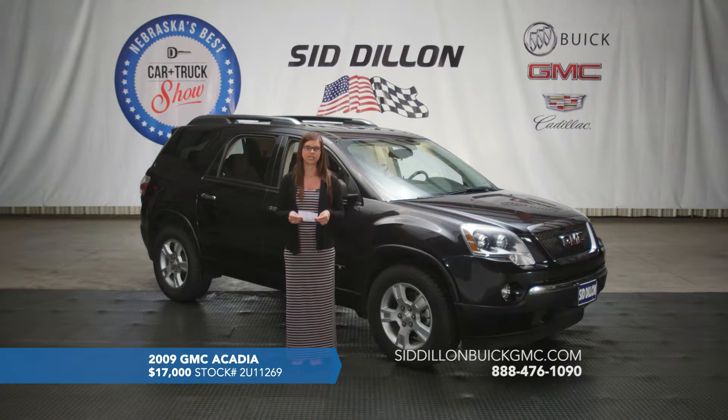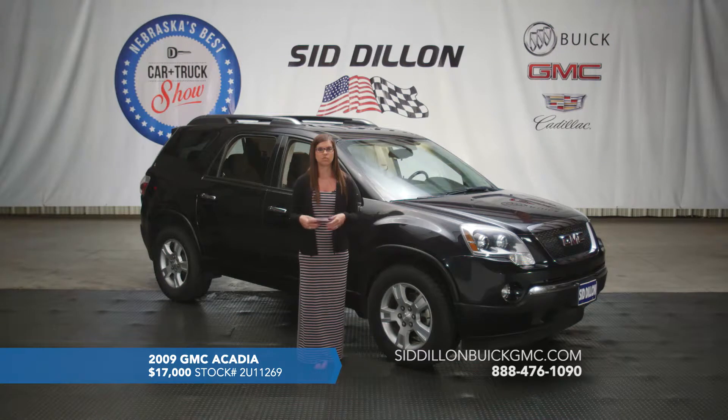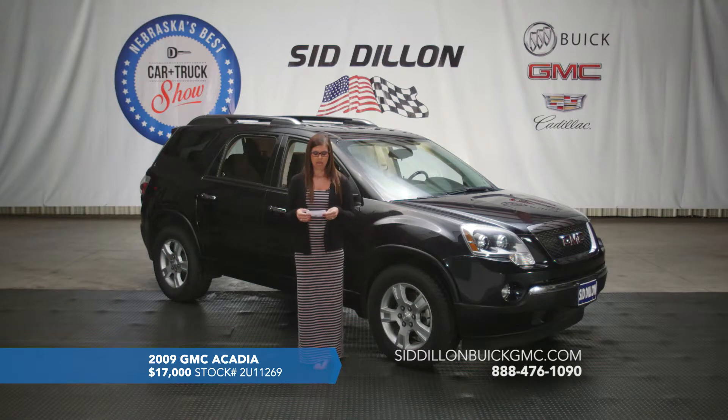This one is black with black premium cloth interior. Inside it's got steering wheel controls for the radio volume and station changes, plus cruise and Bluetooth for hands-free calling. It also has dual DVD headrests in the back of the driver and front passenger seat, so passengers can watch movies — and what's really nice is you can have them watch two different movies at the same time. This one has front-wheel drive and a V6 engine. It only has 87,000 miles on it and we've got it listed for a super great price of just $17,000.